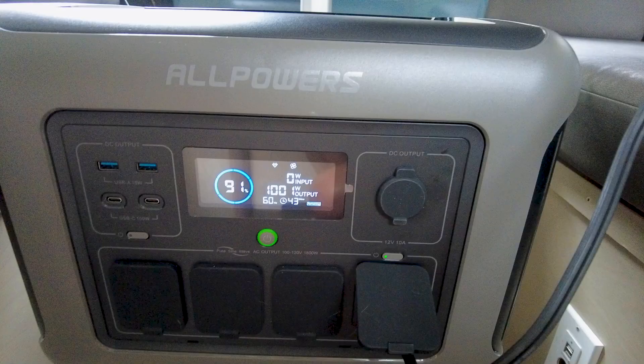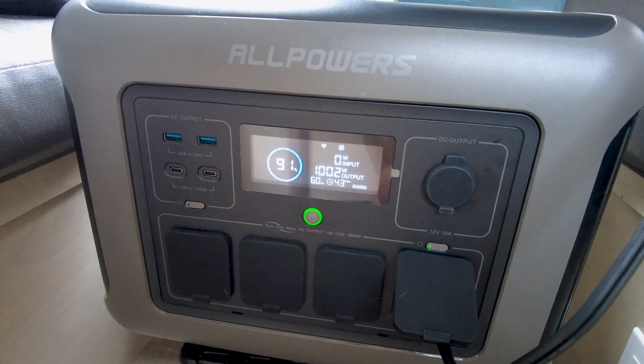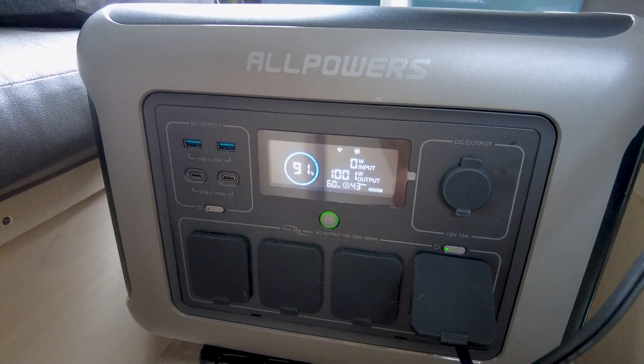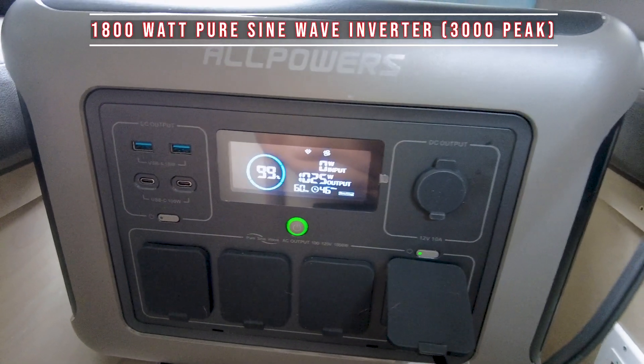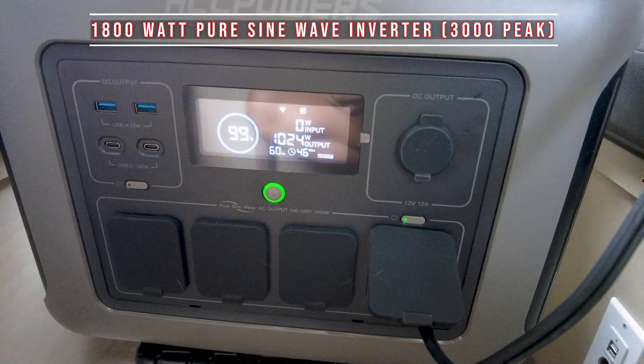Today I'm trying out the AllPowers portable solar generator, the R1500 model. It has 1152 watt-hour capacity and an 1800 watt pure sine wave inverter with 3000 watt peak, which means it's going to be safe for all of your electronics.